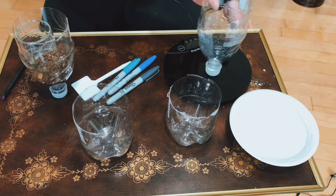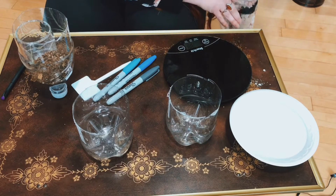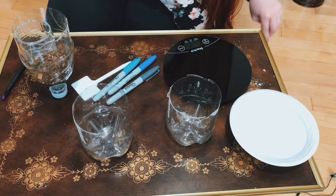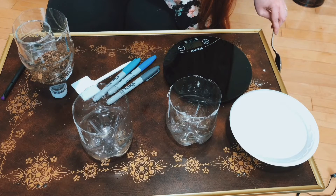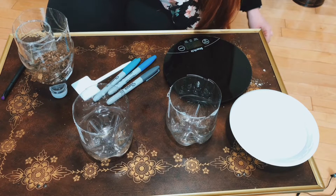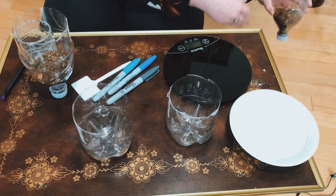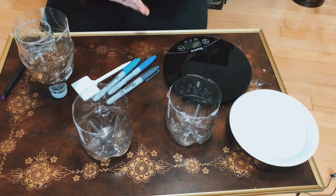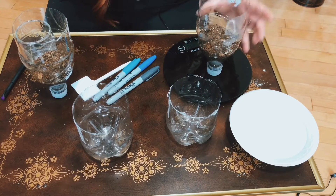We put one ounce of soil into each container. You can try this at home with your potting soil - if it's not draining the way you want, or draining too quickly, once we get to the episode about soil physics you'll understand: too much sand means it drains too quickly, too much clay means it's holding on too much. That will help you know what to adjust.